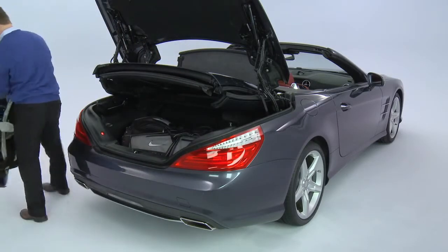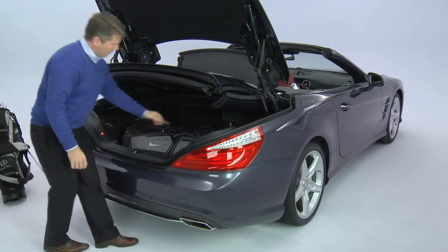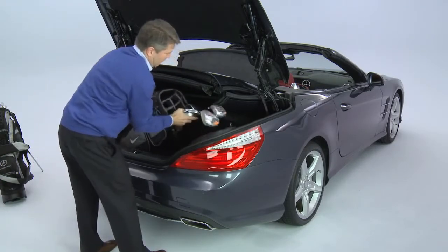Not only does the trunk lid open this way, but it automatically tilts the folded top up — what we call Easy Pack — to make loading even easier.